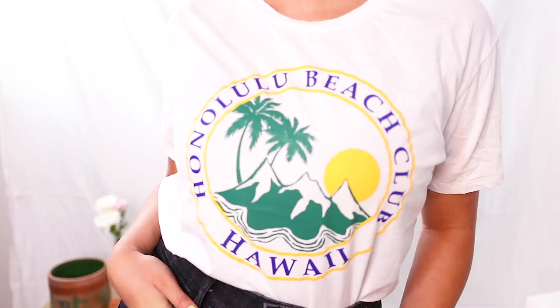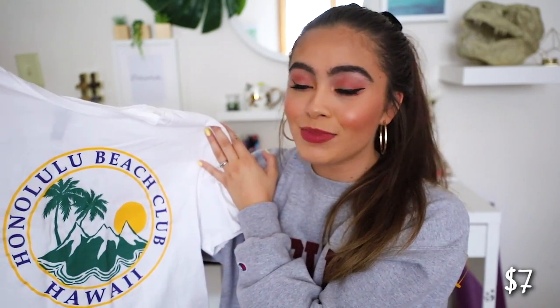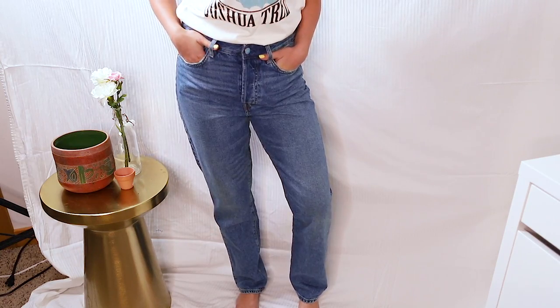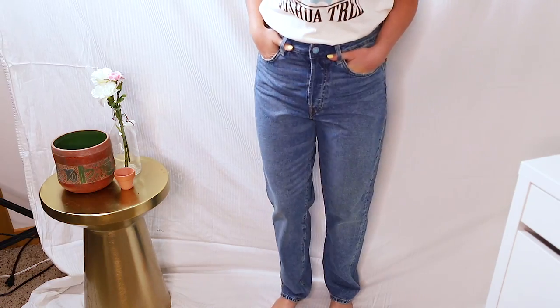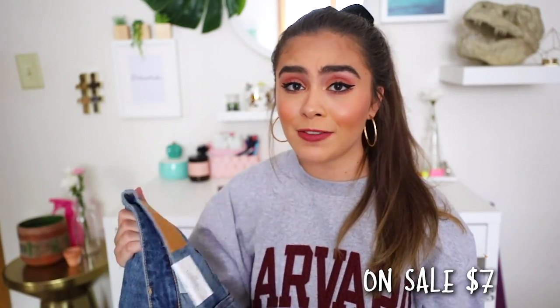Now for the stuff from the H&M in Taiwan. First up is this white crop top that doesn't fit like a crop top on me because I have a short torso — it says Honolulu Beach, Hawaii. Don't know why I'm buying a Hawaii shirt in Taiwan, but I did. The final thing I picked up from H&M is another pair of jeans — vintage fit high-waisted jeans. I love the wash on these, and they were on sale for $7.